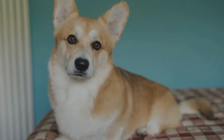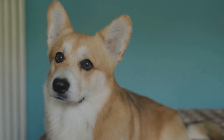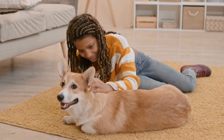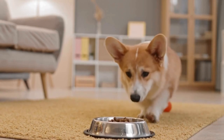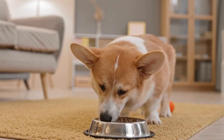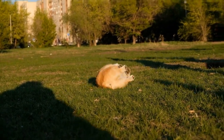Lighting and Composition: when photographing corgis, lighting plays a significant role in capturing their charm effectively. Natural light is ideal for outdoor shoots as it brings out the richness of their fur and highlights their expressive eyes. If shooting indoors, use soft, diffused lighting to create a warm and inviting atmosphere. Experiment with different angles and compositions to find the most flattering perspective for the corgi.